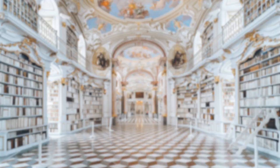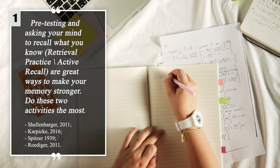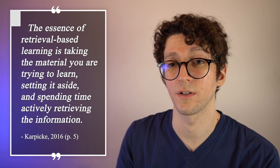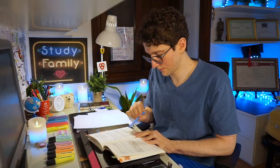The first powerful study technique is retrieval practice and self-testing. Pre-testing and asking your mind to recall what you know are the best ways to make your memory stronger. The essence of retrieval-based learning is taking the material you're trying to learn, setting it aside, and spending time actively retrieving the information.